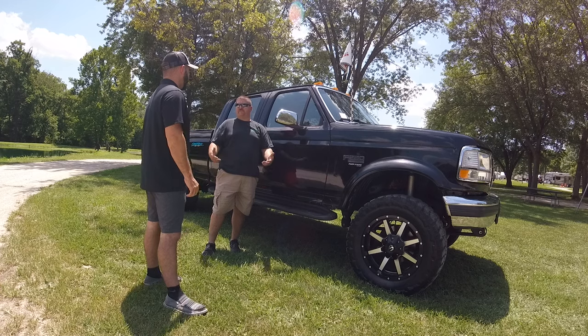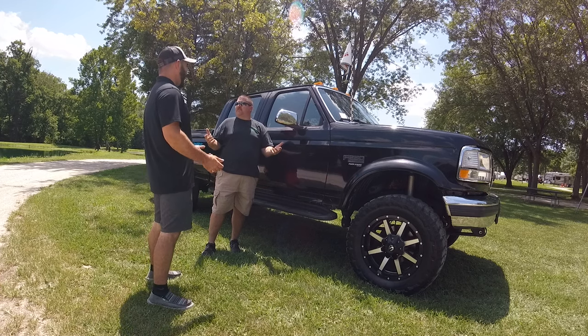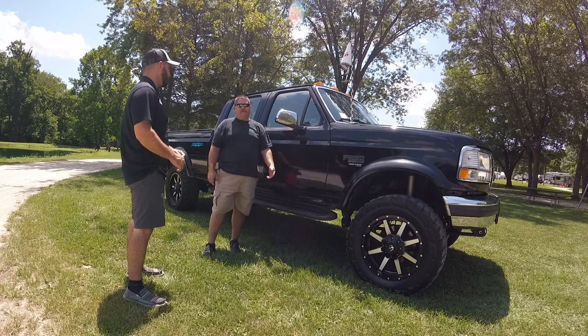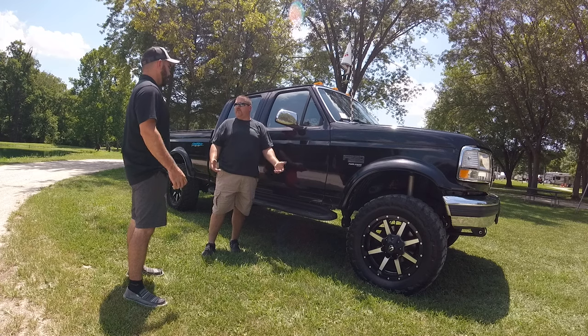Well, first to start off, I've always been into Fords. I've had Fords my whole life. I needed a truck. This truck's a 96. I bought it in 98. It had 52,000 miles on it when I bought it. It's got 340,000 on it now.